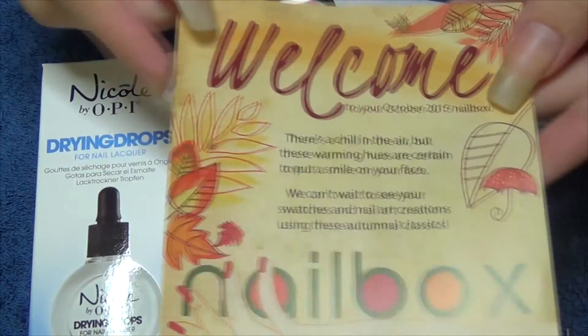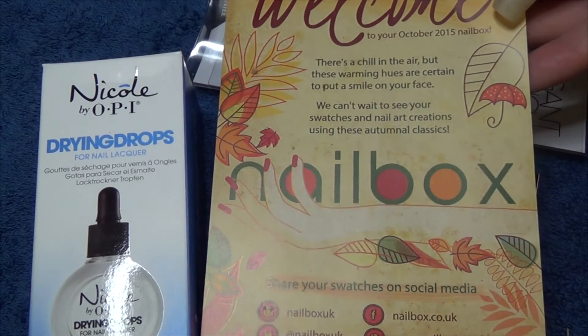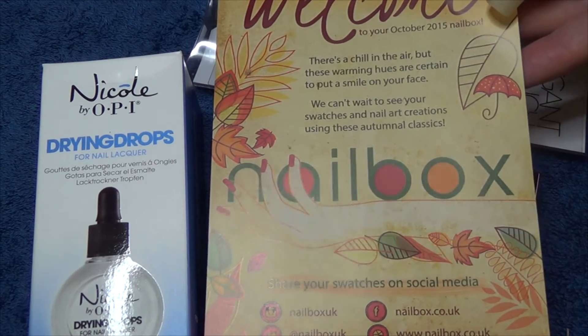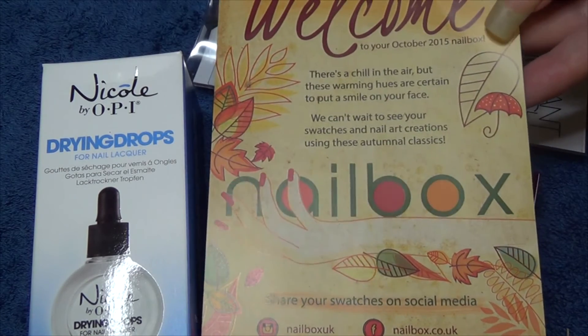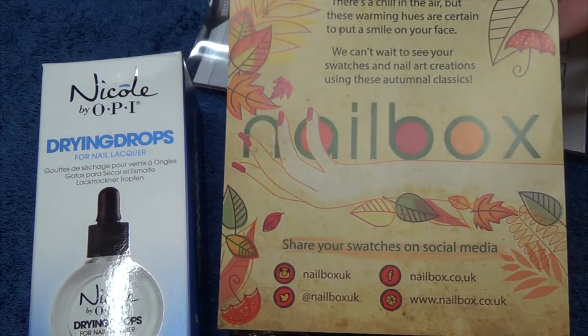Once more, if you'd like to check out nail box, have a look. I am enjoying getting these every month — I chose to subscribe to them, these aren't sent to me. So check them out if you're interested in receiving nail stuff like I am every month, and thank you for watching.